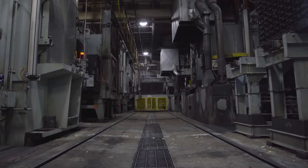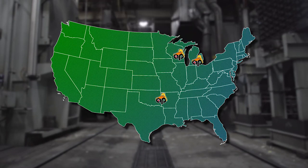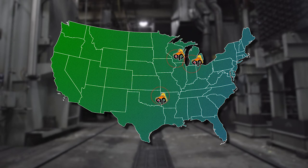Applied Process has facilities in three locations: Livonia, Michigan; Oshkosh, Wisconsin; and Fort Smith, Arkansas. These facilities are strategically located to serve our current and prospective customer base.